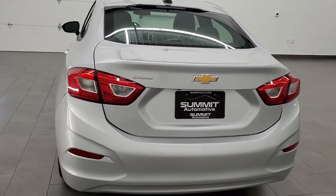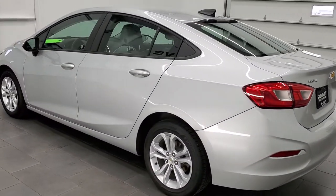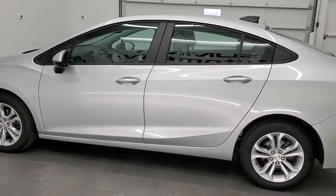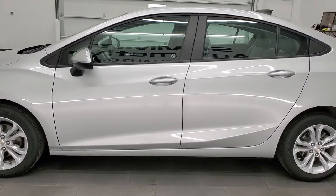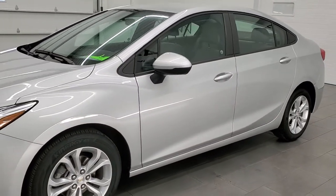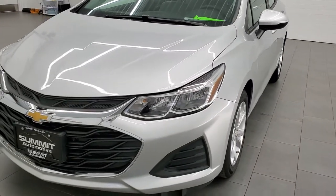This 2019 Chevy Cruze has the 1.4 liter turbocharged four-cylinder engine that pumps out 153 horsepower. This car has been fully safety inspected by our service shop, has a fresh oil and filter change, all the fluids have been checked and topped off, and this car is 100% ready to go.